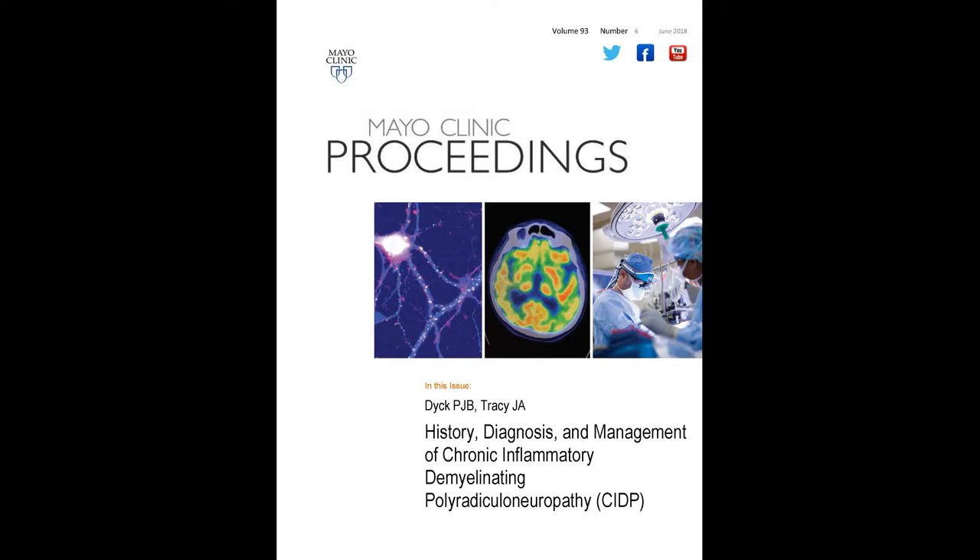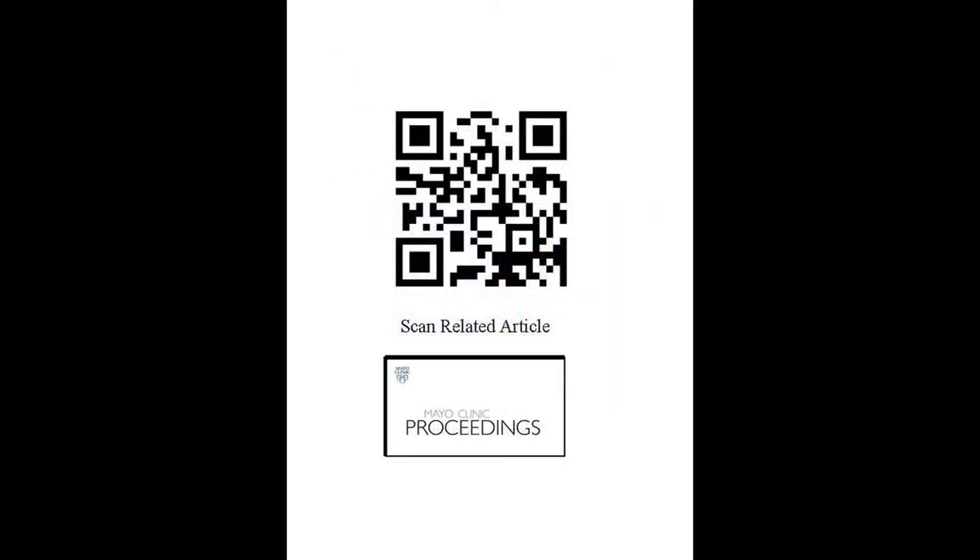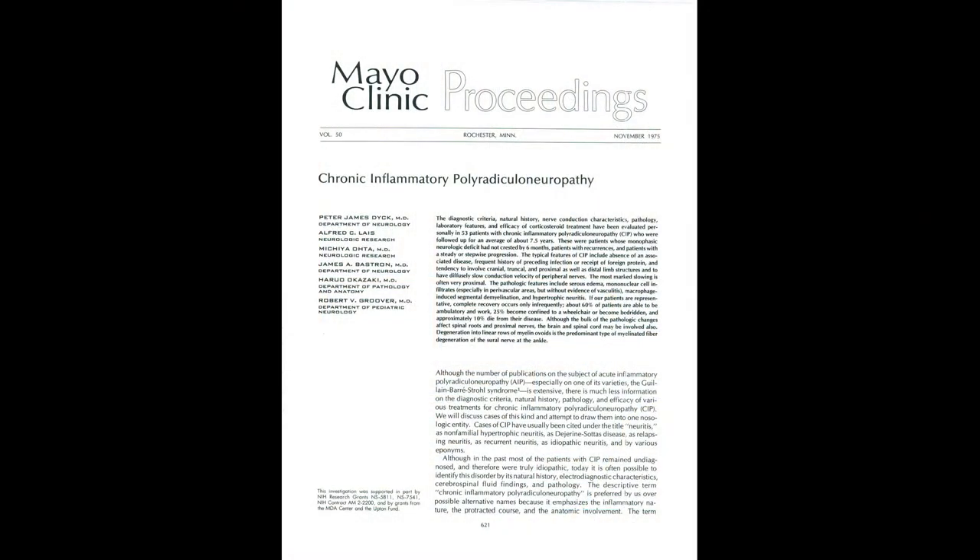Dr. Peter Dick is not an author on this paper; however, I think he's the most important person when it comes to CIDP that exists. The reason for that is that he initially and originally described CIDP in 1975, published in Mayo Clinic Proceedings. Subsequently, he showed that prednisone, plasma exchange, and intravenous immunoglobulin were each effective treatments for CIDP. So he both described this disease, showed its pathology, and showed what effective treatments are. It's a real honor to have you along today to discuss this illness with us.